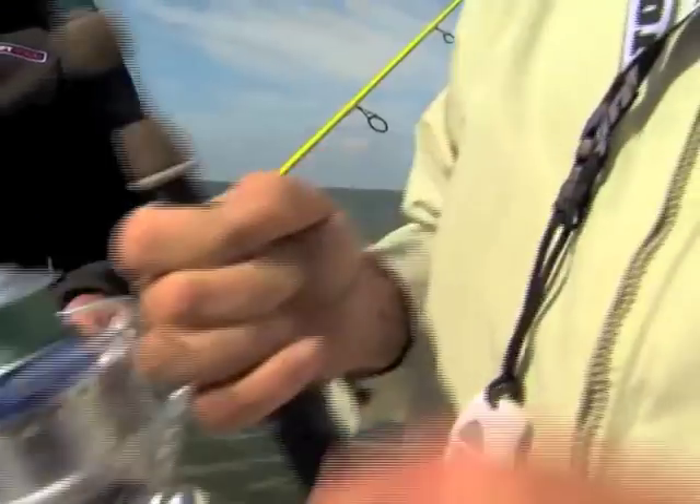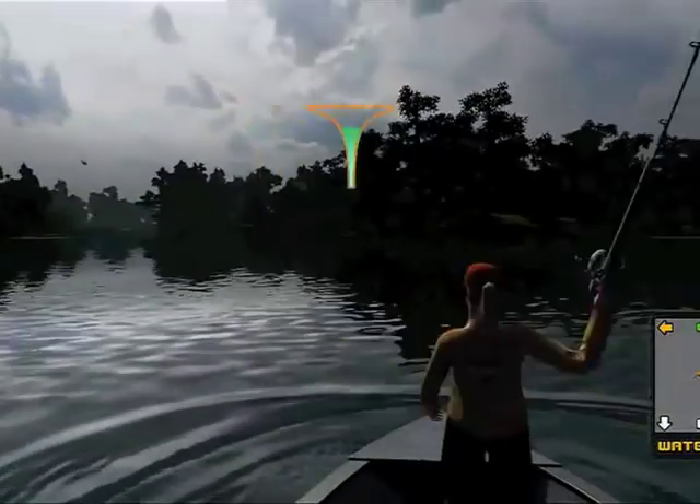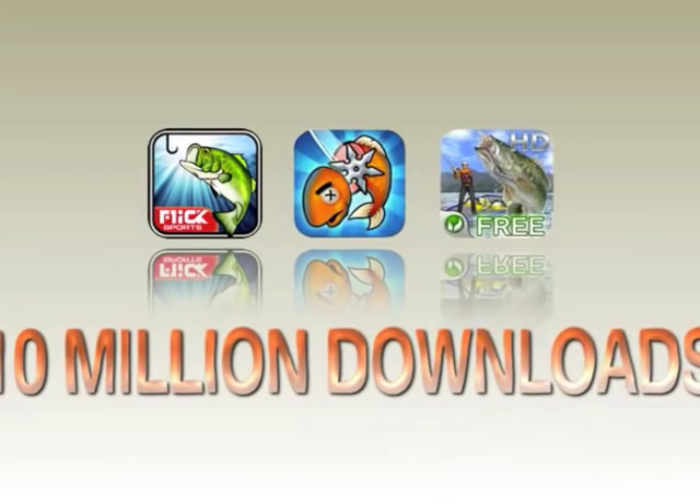Fishing is a big business with over 45 million fishermen in the US, a quarter of them children. Xbox and Wii have brought fishing into the home, and fishing apps have been a huge hit, with the top three grossing over 10 million downloads.